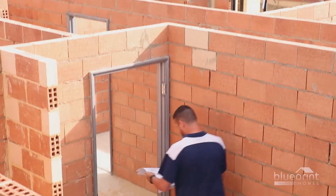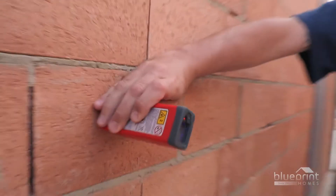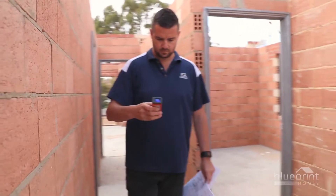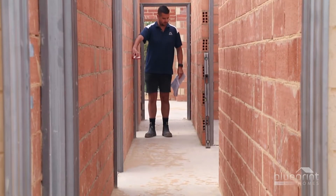Once the walls reach plate height, the construction supervisor will check the dimensions of each room and thoroughfare with a laser device. The build will not proceed further until the supervisor is satisfied that the layout corresponds to the house plans.